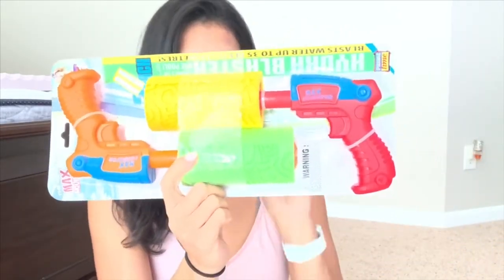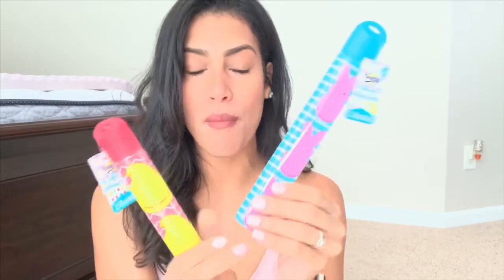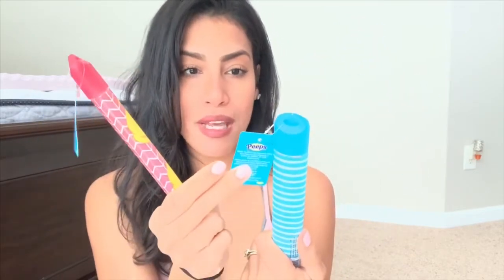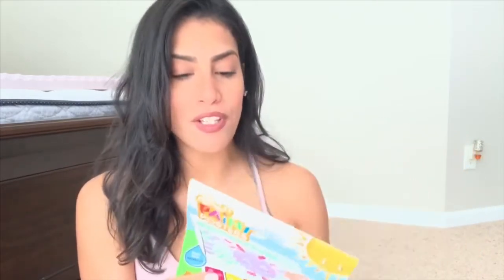I'm going to put that in their Easter basket as well. Each will be getting a bubble wand — the blue one is for Ryan and the pink one is for Madison. They are the Peeps brand. I got these from my drive-up grocery order, and I just thought they were really cute.